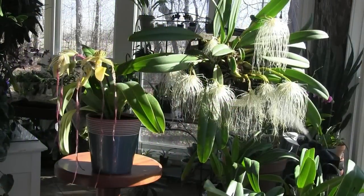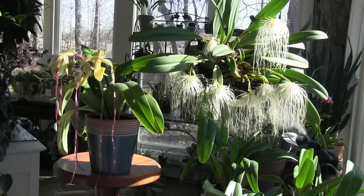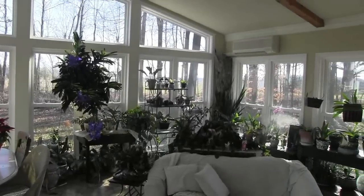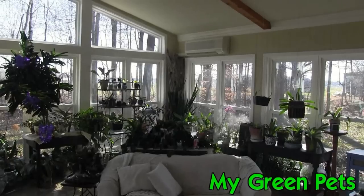And here we have these two showstoppers right next to each other. The sunroom is a beautiful place to be right now, I have to say. That's all for my green pets this week. Things are looking great. I wish everyone a very happy holiday and I'll see you next week.